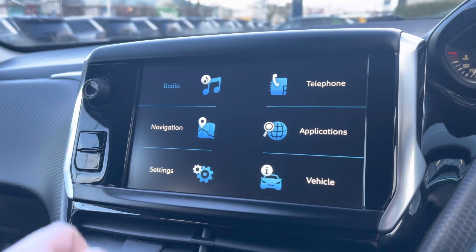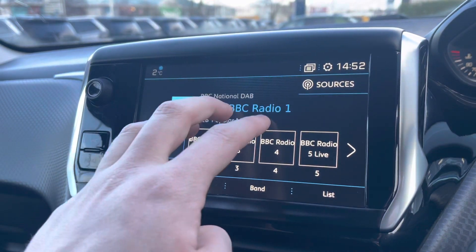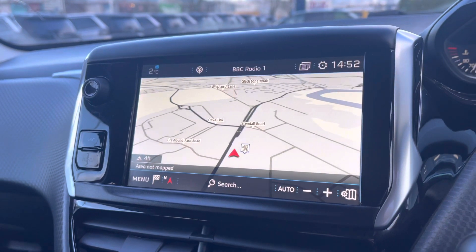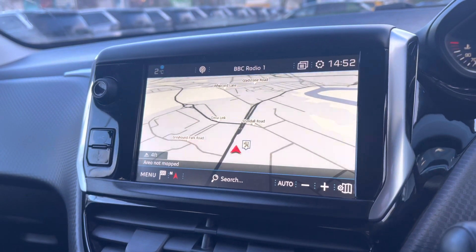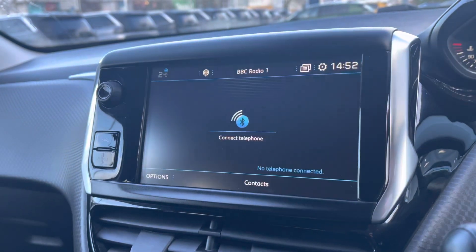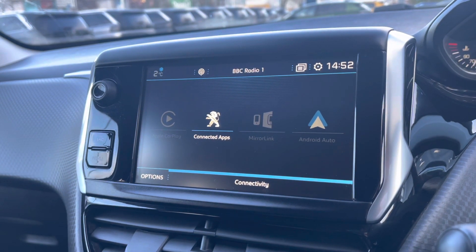The multi-function colour touch screen houses the full digital radio providing AM, FM and DAB digital radio stations. You also have the ability to use the connected 3D navigation, which will show you your map as well as your route and destination when put into the navigation system. Please note that any flickering of the screen is interference with the camera and not a fault with the screen itself. You can also connect your phone via Bluetooth, or alternatively via Android Auto, Apple CarPlay or MirrorLink connectivity as well.